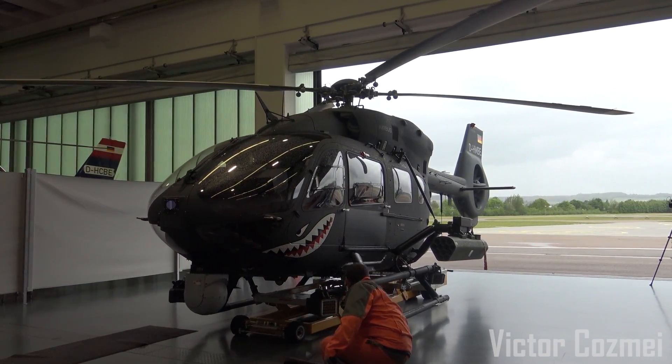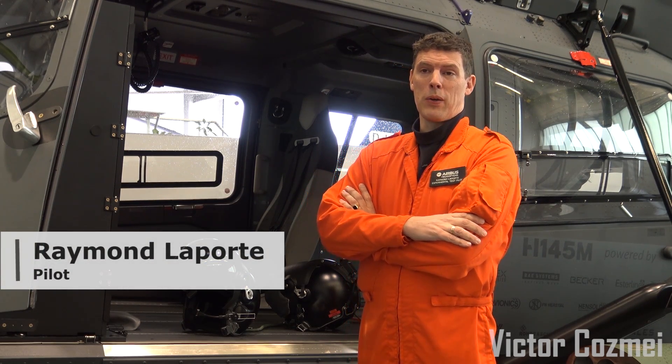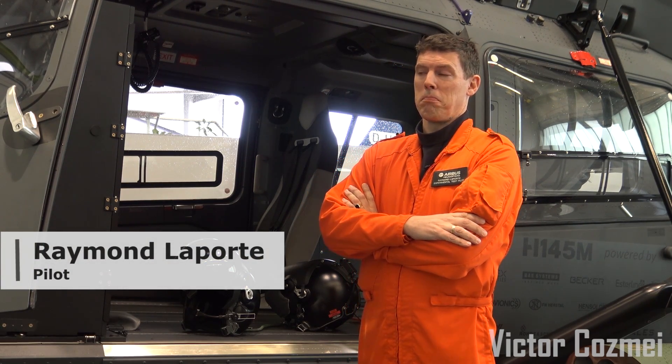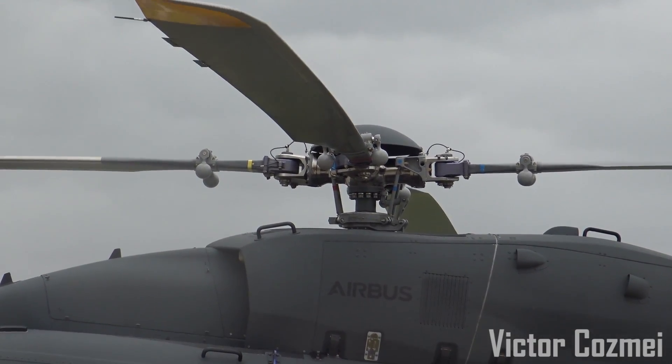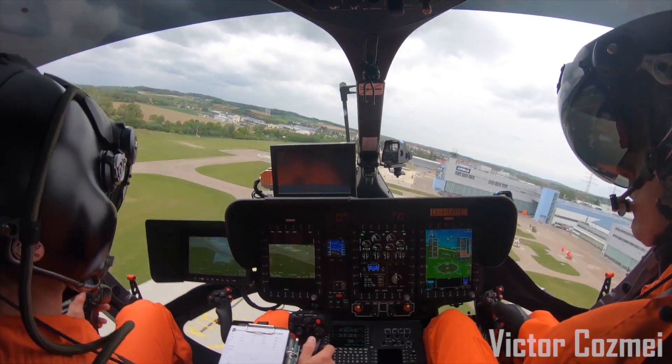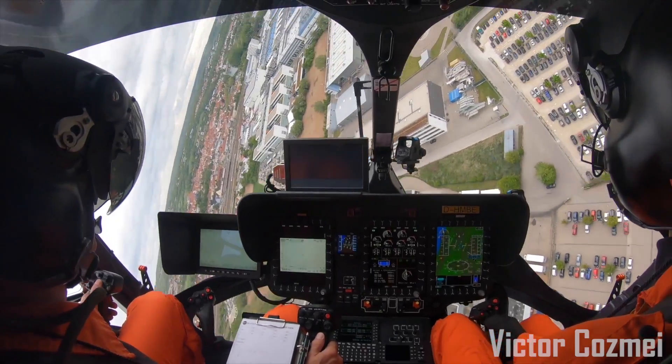Flying the aircraft is a very nice experience. The aircraft is very agile and has a lot of power — maybe the most power in its class at the moment. The aircraft has a rigid rotor system; it's actually the same rotor system as used on the BO-105, which we all know from the Red Bull videos, being a very agile aircraft as well.